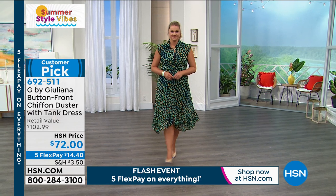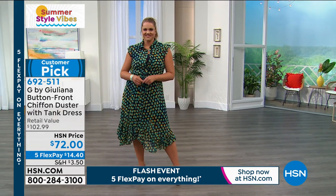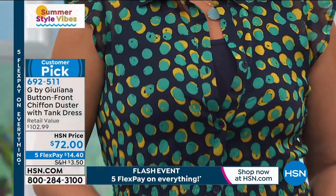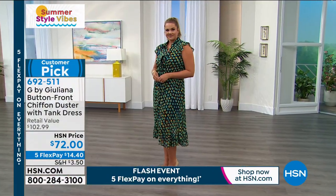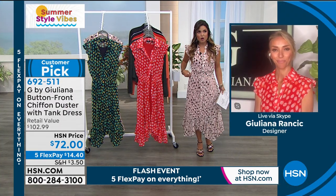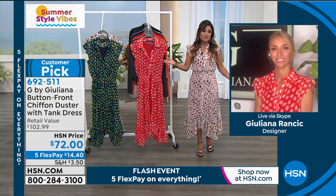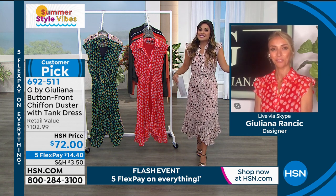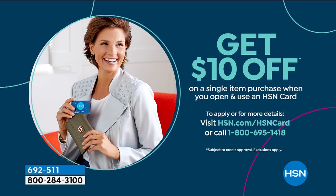Emily is 5'10" and you can see it's hitting her perfectly at mid-calf. I'm 5'2" wearing the same dress — it's perfect for me as well. Whether you're petite or taller, it's going to work. I'm in the extra small and I usually wear a size 2 — that's my true size, it fits me great. Emily is in the large, which she would normally wear. Five flex pay means you're getting a great deal. And if you want to save more, apply for our HSN credit card — when approved, you can immediately take $10 off any single item purchase.